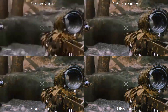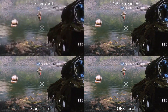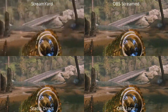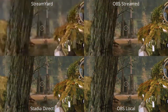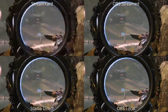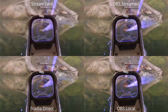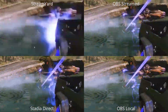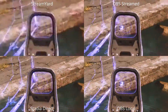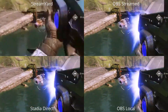The Stadia direct streaming is bottom left, OBS local bottom right, OBS streamed top right, and Stream Yard is top left. There's quite a difference between the local and the streamed — you lose quite a lot of quality. One thing to note is that Stadia direct doesn't allow you to increase stream quality; it's capped at 1080p. With OBS you can increase the bitrate depending on your upload, and if you're playing at 4K you can also stream at 4K. Recording locally is obviously best, but with more than 40 Mbps upload you could match the OBS local quality.